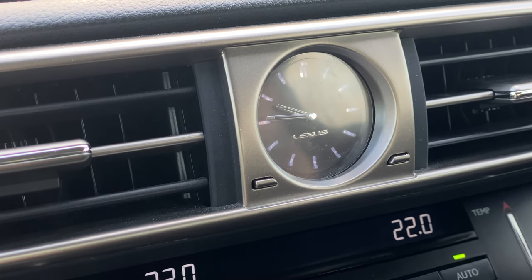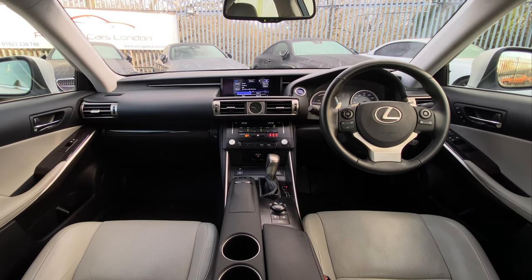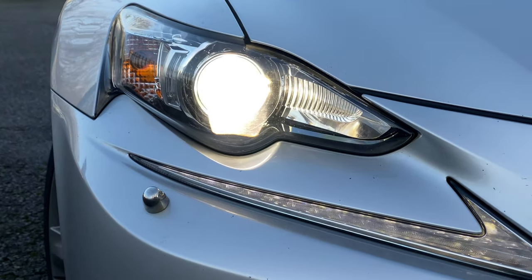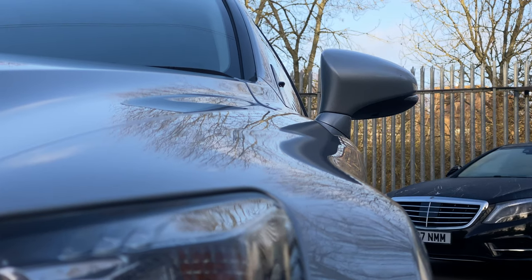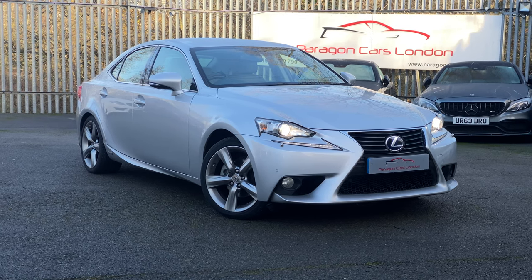Lexus — it's a brand that you still don't see that often in the UK, certainly when you compare them to their German counterparts. The thing is though, the cars they make are what 90% of people should actually be wanting and buying. Let me show you with this 2014 Lexus IS 300h.